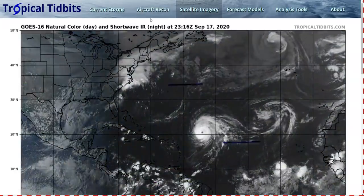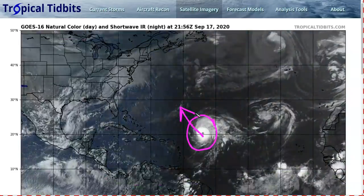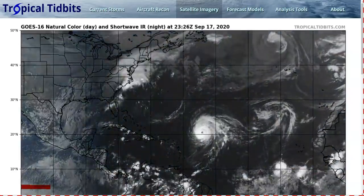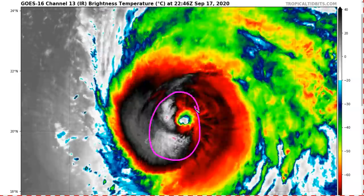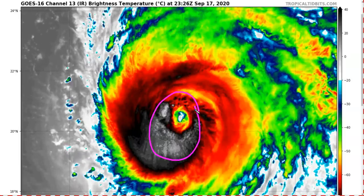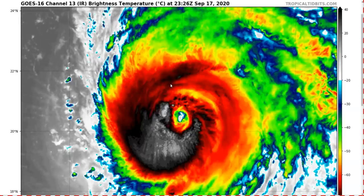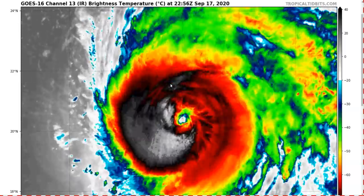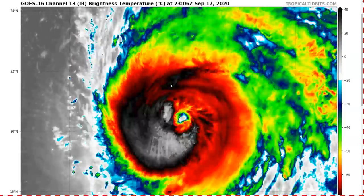Now we're going to talk about Teddy. This is the other storm that is a potential impact to land — a powerful hurricane now moving northwest that will get very close to Bermuda by the end of the weekend. Looking at the infrared satellite picture, we see a big donut shape with a clear eye showing up, and the storm has been intensifying throughout the day. Recon aircraft found this is now a Category 4 hurricane with winds up to 140 miles per hour — a very powerful, dangerous storm.